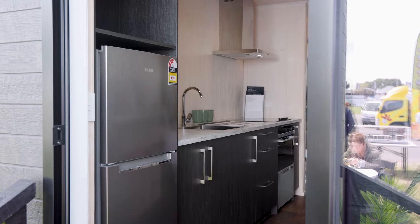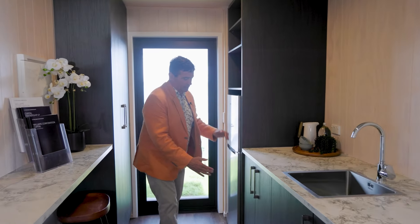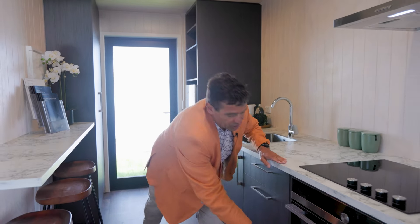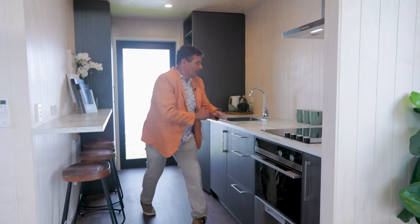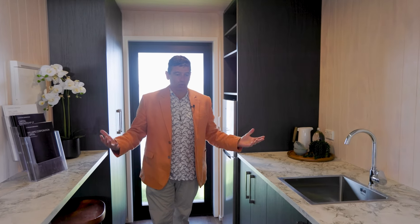Gorgeous full-size kitchen, it comes with all the appliances — fridge-freezer, a washer-dryer combo, dishwasher — an incredible amount of bench space. It's a roomy, beautiful, homely kitchen.